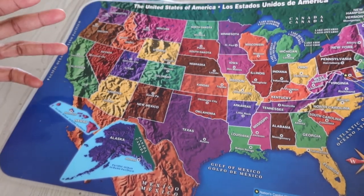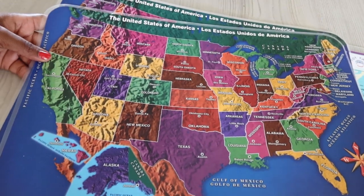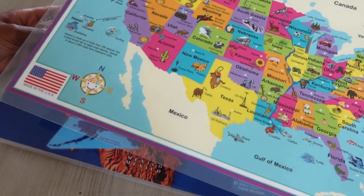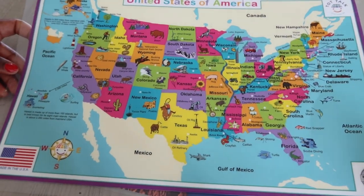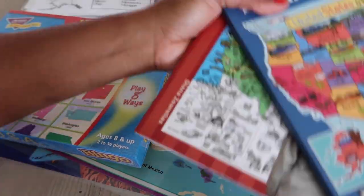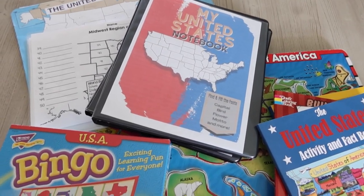Last but not least, these are some inexpensive placemats — we use them not as eating mats but as references to work on. Some came from my neighbor when she heard I was homeschooling, and some of the newer ones I picked up about four years ago from Michael's or Hobby Lobby — they carry the same ones at both stores.